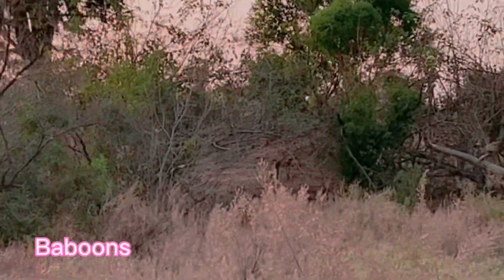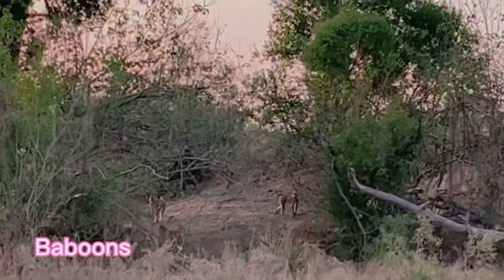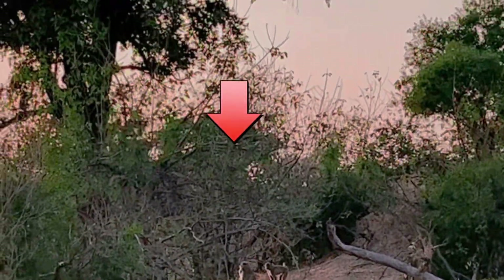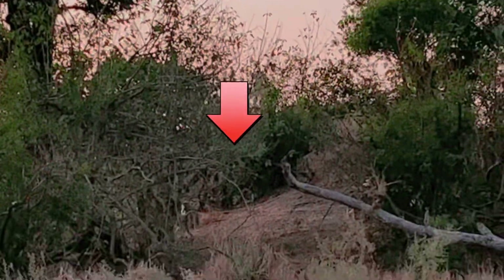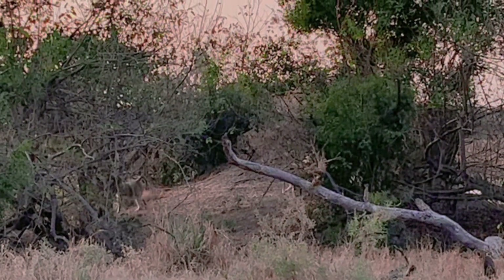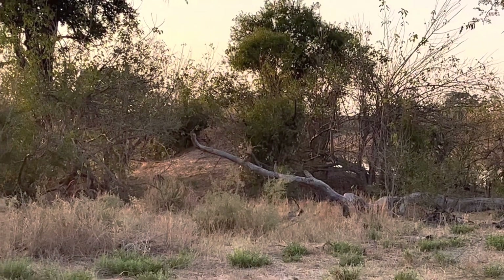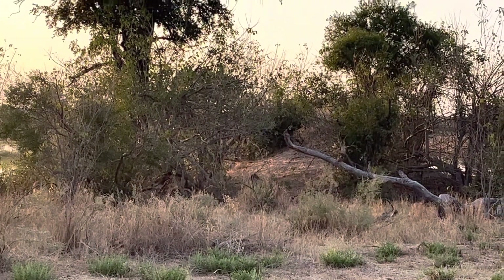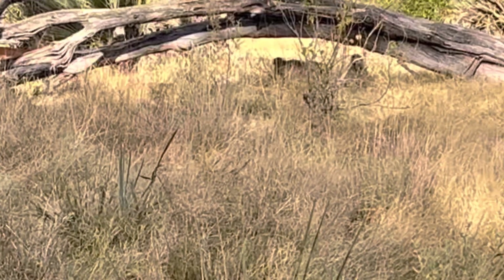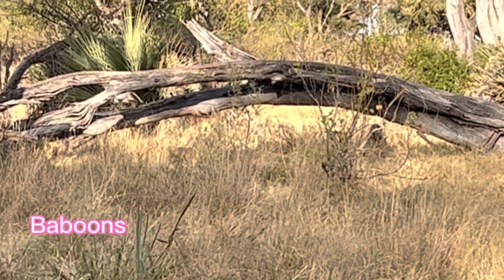Our guide Rio told us that baboons have a friendship with impalas, even though baboons eat baby impalas when nobody is looking. They have a mutual understanding: the baboons climb trees and shake them so impalas can eat the fallen fruit, while the impalas, with their good hearing, alert the baboons of any predators. You can see an entire family of baboons — babies, mamas, and fathers.